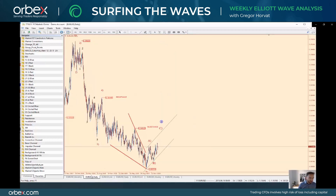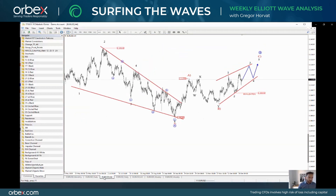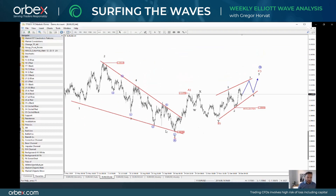On EURUSD, we have seen recently this breakout of this wedge, so I think that the bullish trend is here. However, we may not see a resumption of that trend to any high levels. In fact, I'm looking at this recovery as a three wave corrective move.